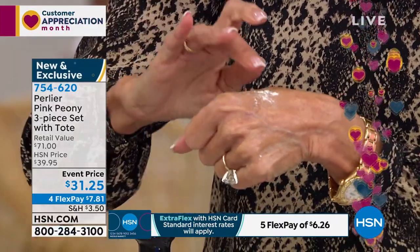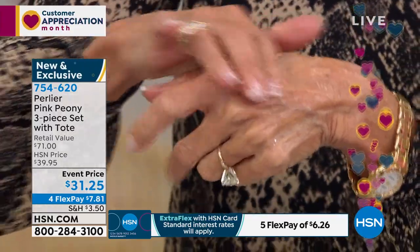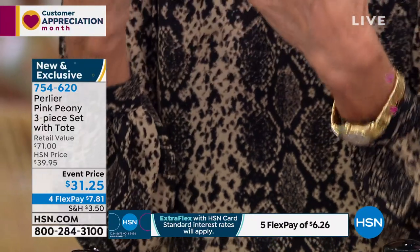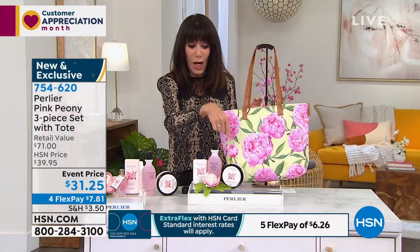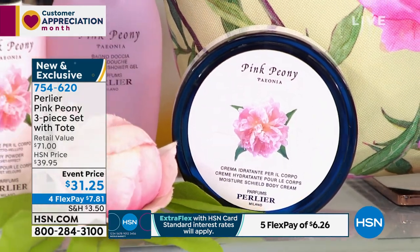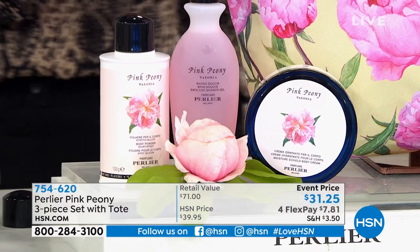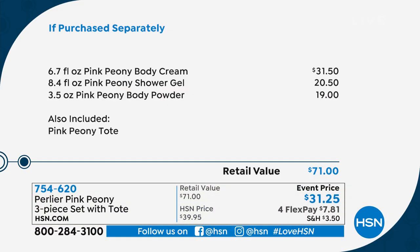I'm putting some of the powder on here because I love these powders — look at that, it emulsifies immediately into a cream on your skin and dries down beautifully. The scent is beyond divine. And the body cream is $31.50 just on its own. Now, there was an ingredient within the fragrance itself that we couldn't get anymore, which changed the entire integrity of the fragrance.